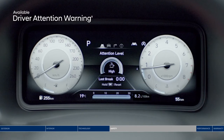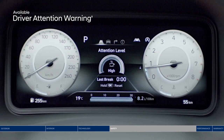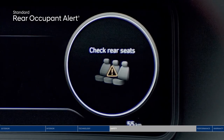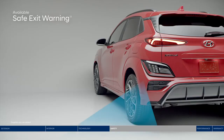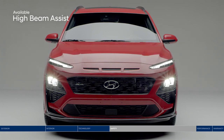On longer drives, Driver Attention Warning monitors signs of driver fatigue and can suggest taking a break. Rear Occupant Alert gives you a visual and audible reminder to check the back seats once the engine turns off. When a vehicle approaching from behind in the adjacent lane is detected, Safe Exit Warning warns passengers with an audible alert to help prevent them from stepping out into oncoming traffic. High Beam Assist makes driving at night safer and easier — the system detects oncoming traffic and automatically toggles between high and low beams to keep the road ahead well lit.